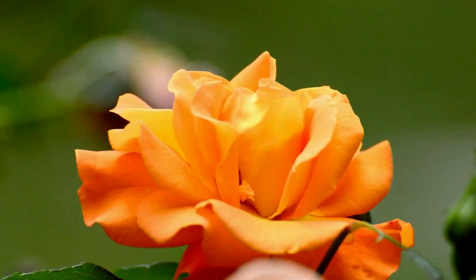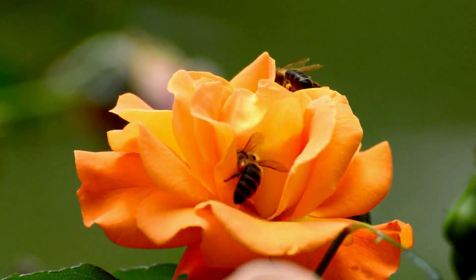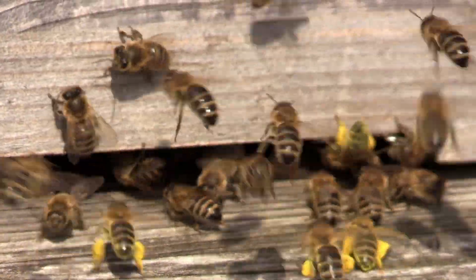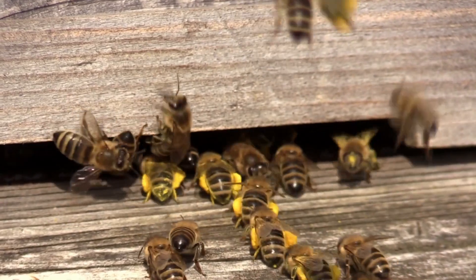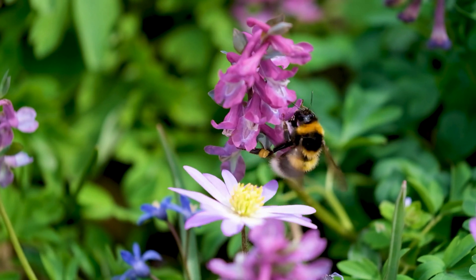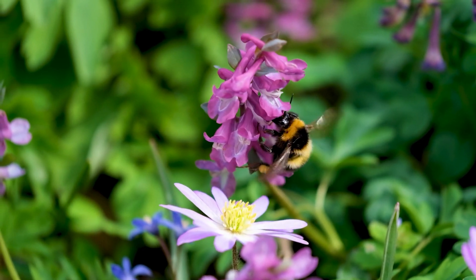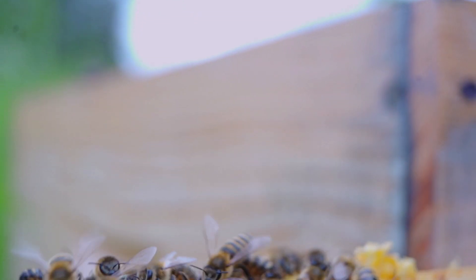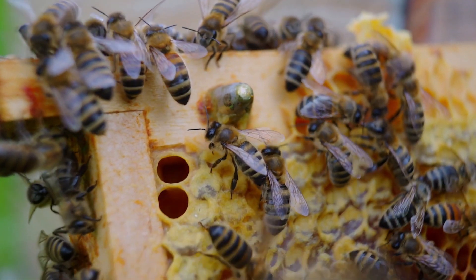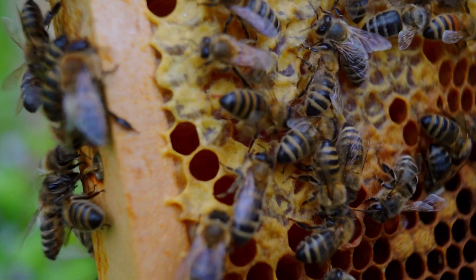Meet our hero — a worker bee buzzing through fields of flowers on a mission. Her job? To find the sweetest nectar and bring it back to the hive. But bees don't just fly around randomly hoping for the best. These tiny creatures are expert navigators. They use their incredible vision to spot ultraviolet patterns on flowers — markings invisible to humans — that guide them straight to the nectar. Once she finds the perfect flower, she extends her proboscis, a straw-like tongue, and sips up the sugary nectar, storing it in a special part of her body called the honey stomach. She can carry almost half her own body weight in nectar before heading back home.